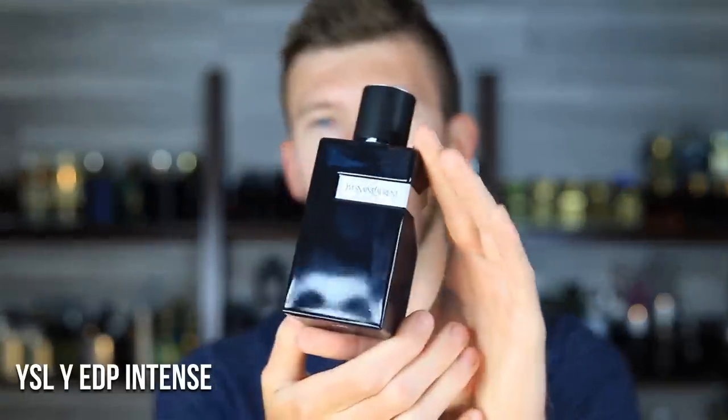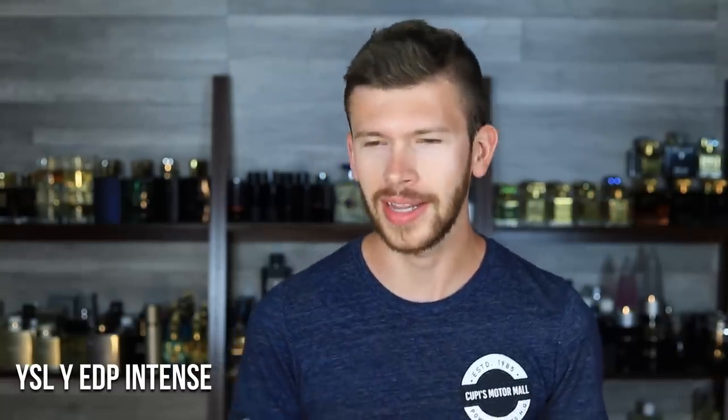So number one — I could have put a couple different options from this line, but I wanted to go with the newest one. Y Eau de Parfum Intense by YSL. What does this one have that the others don't? It's more so what does it not have. It's kind of subtracting the sweet apple that the EDP and the Parfum have, which can make those a little bit cloying and sweet in summertime for some people. This one introduces some more vetiver, some juniper berries, you get the lavender, the sage, some amberwood. It's a beautiful flanker.